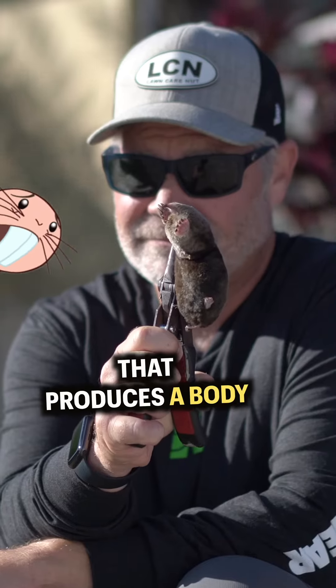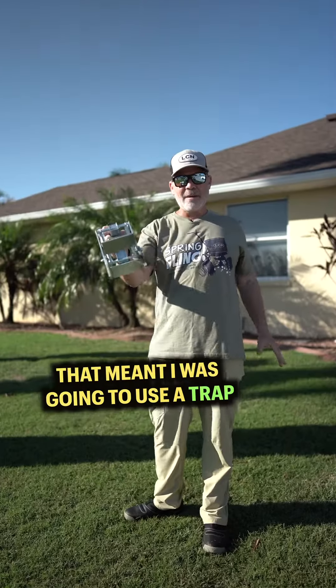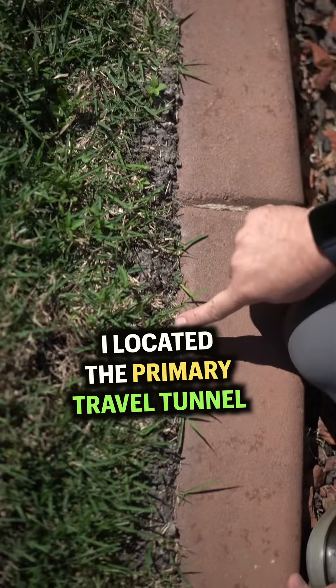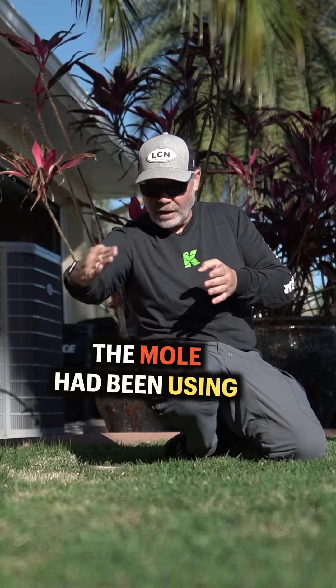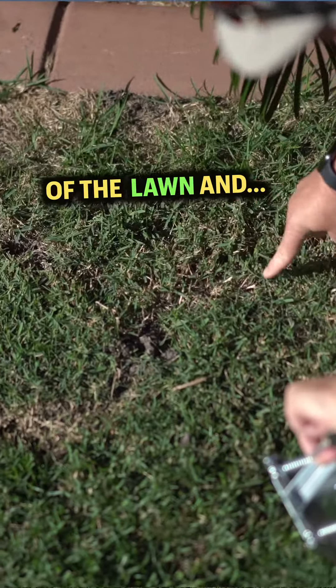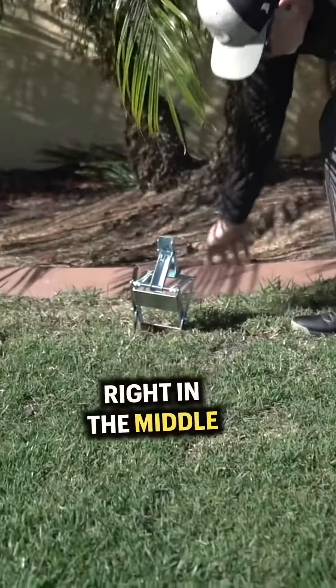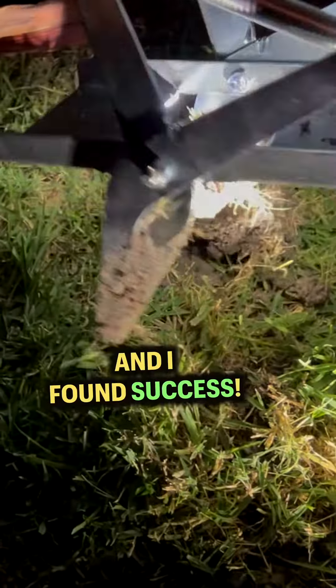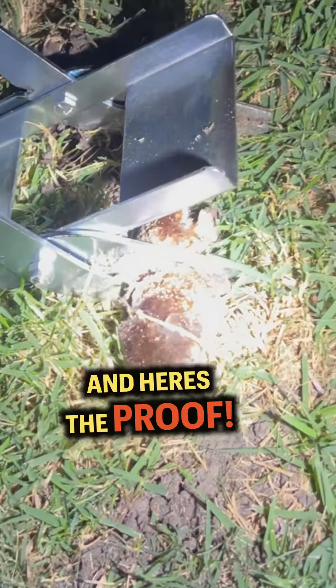That means I needed a method that produces a body. For me, that meant using a trap like this one, called a scissor trap. I located the primary travel tunnel the mole had been using to get to and from areas of the lawn, and I put the trap right in the middle of what looked like the busiest spot. I returned about eight hours later and found success — mole eliminated. Here's the proof.